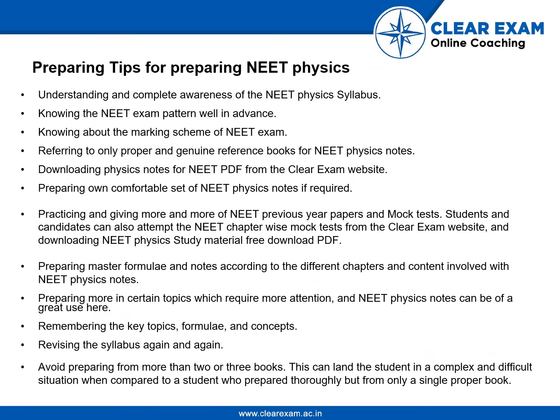Tips to prepare for NEET Physics: most importantly, have complete awareness of the syllabus, know the NEET exam pattern and marking scheme, use proper reference books, download physics notes from NEET PDFs, and prepare a master formula chart. Give more attention to certain key topics, remember key formulas and concepts, and keep revising the syllabus again and again. Thank you and all the best for your exams.